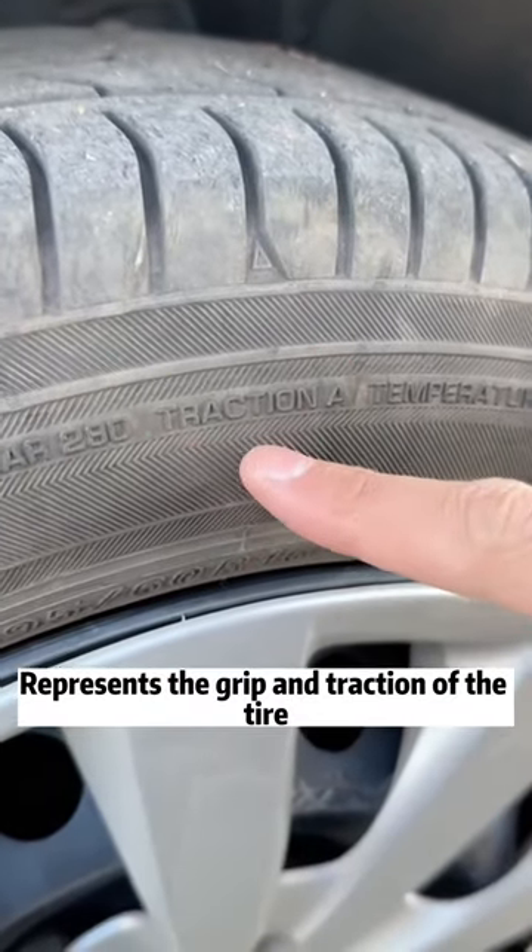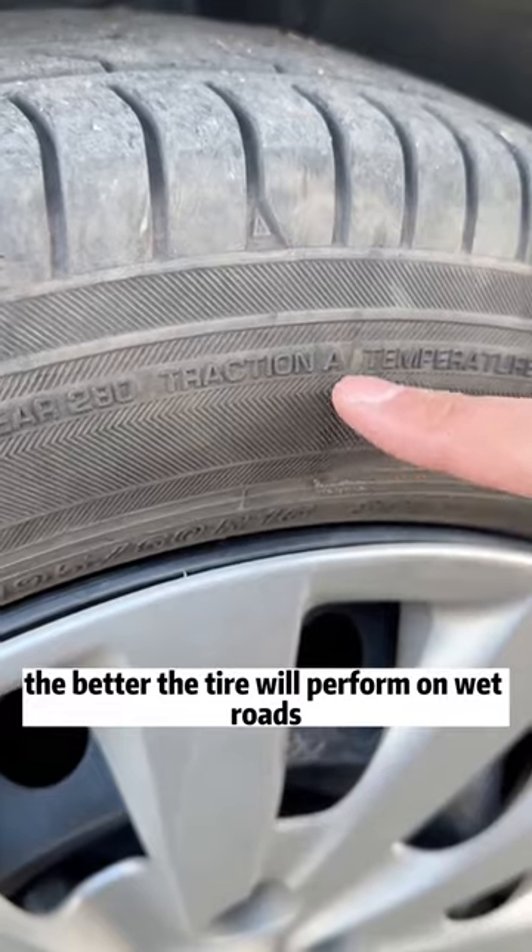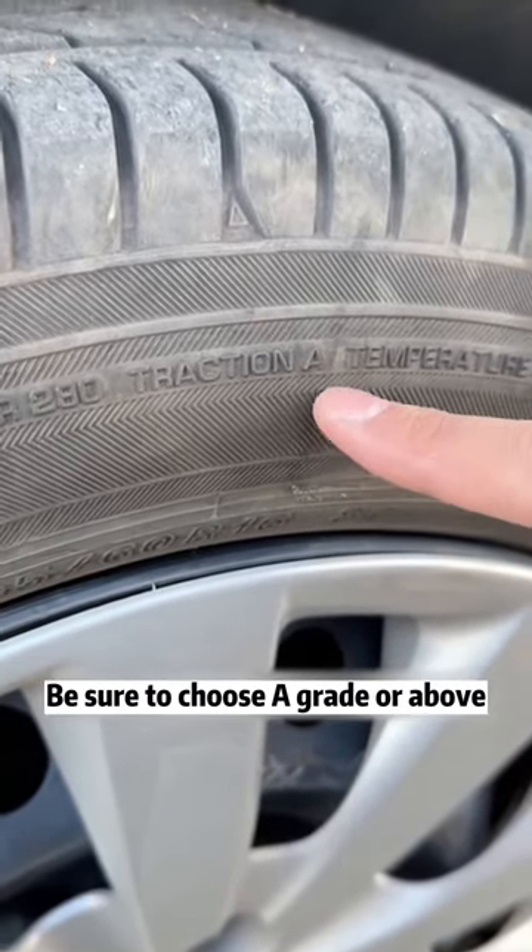Second, traction. This represents the grip and traction of the tire. The higher the rating, the better the tire will perform on wet roads. Be sure to choose grade A or AA.